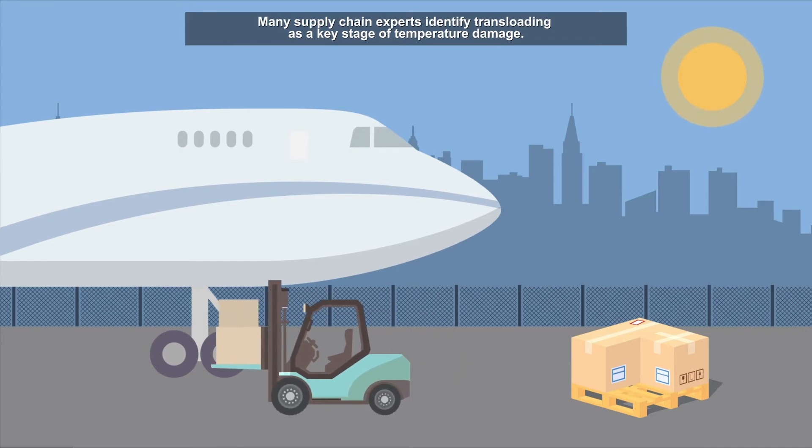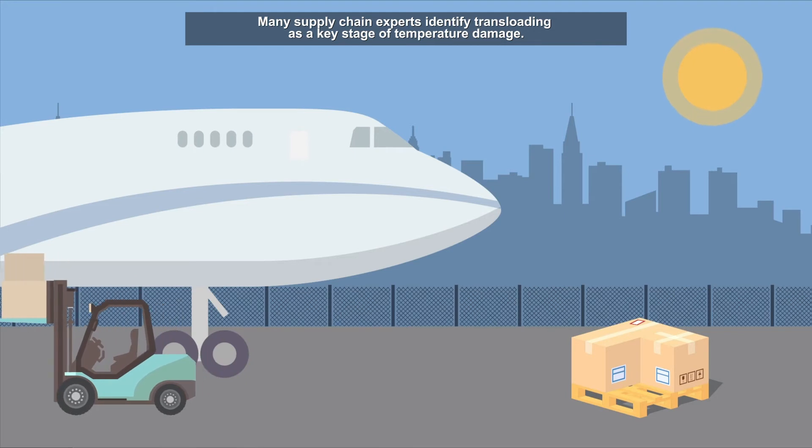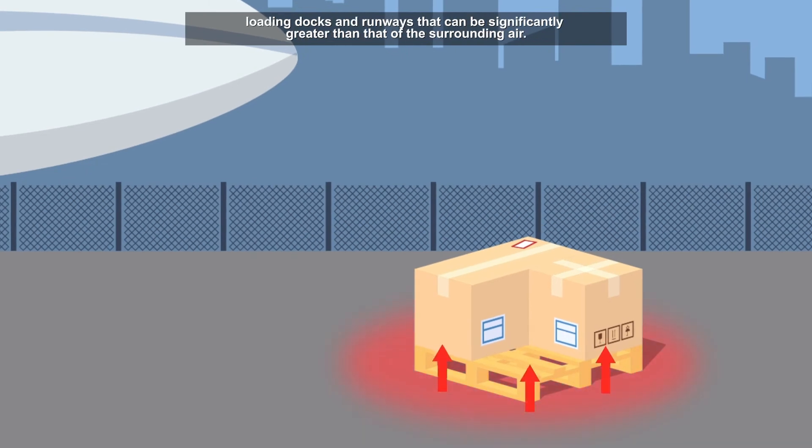Many supply chain experts identify transloading as a key stage of temperature damage. This often stems from direct exposure to the elements or heat emitted from asphalt loading docks and runways that can be significantly greater than that of the surrounding air.